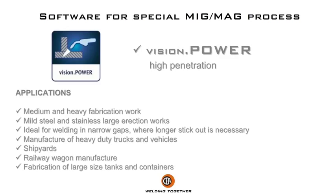Applications: medium and heavy fabrication work in mild steel and stainless, large erection works, ideal for welding in narrow gaps where longer stick out is necessary, manufacture of heavy duty trucks and vehicles, shipyards, railway wagon manufacture, and fabrication of large size tanks and containers.